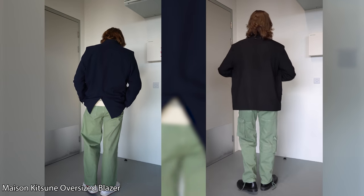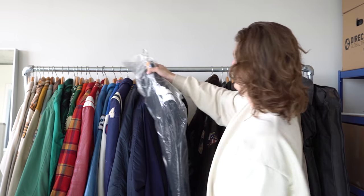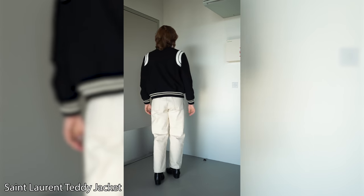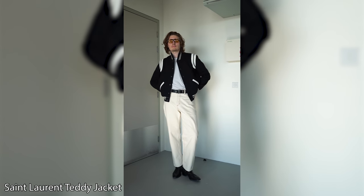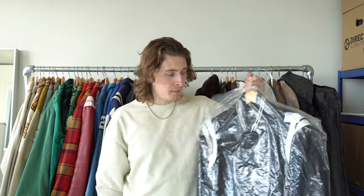I've got two Maison Kitsuné blazer jackets — one black, one blue, both gifted to me. I wore the black one to Paris Fashion Week and haven't worn the blue one yet. They're about £270–£370 each. Then a black Saint Laurent Teddy jacket from a deal I did with Flannels — they gave me store credit in exchange for social posts. This was about £1,350. An absolute stunner. When I wear it I feel like a million bucks.